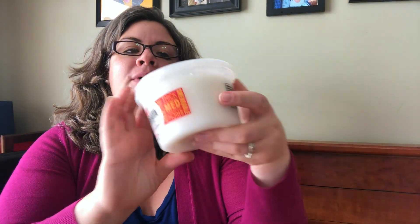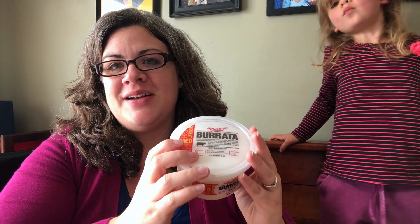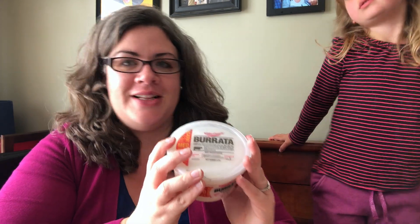The last one I got for us to try is a burrata. Burrata is a mozzarella cheese essentially filled with cream. I think the kids are gonna like this one. I like that one because it says burrata cheese. I think they're gonna like this because it's a mozzarella. I've been telling them that there's a surprise in the middle, so I'm looking forward to sharing this one with them.